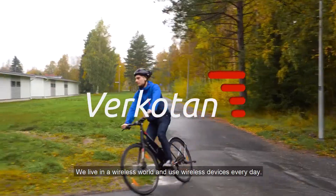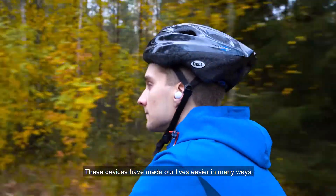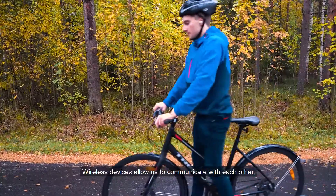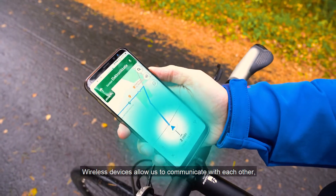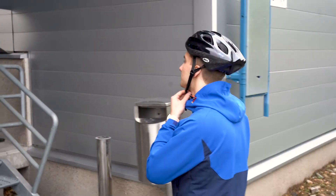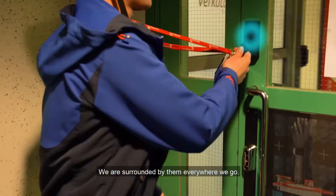We live in a wireless world and use wireless devices every day. These devices have made our lives easier in many ways. Wireless devices allow us to communicate with each other, monitor our health, and navigate. We're surrounded by them everywhere we go.